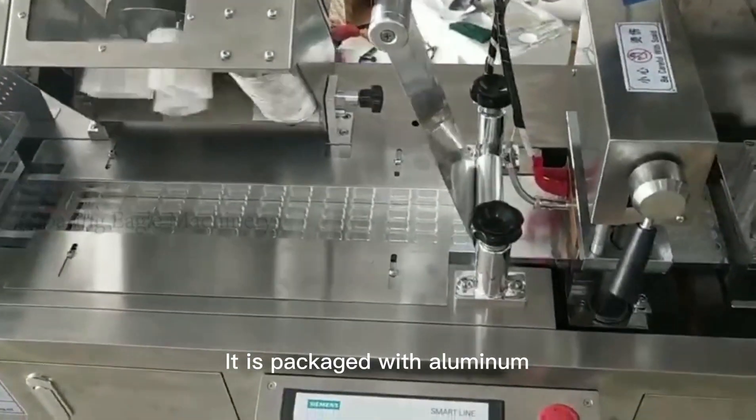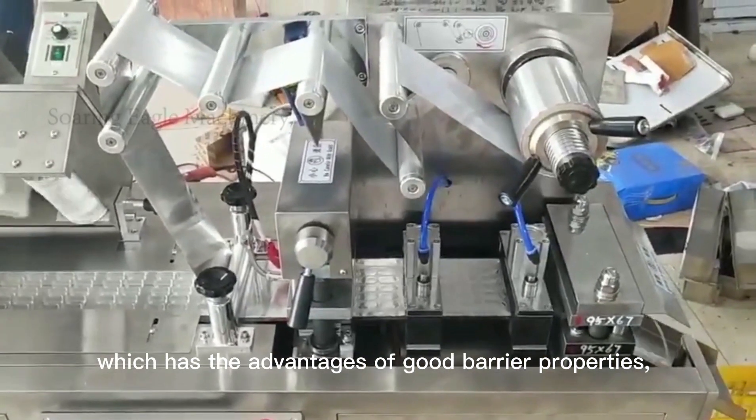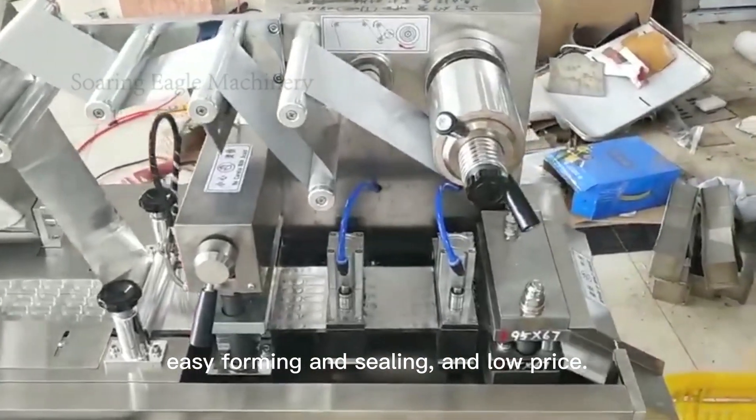It is packaged with aluminum plastic or aluminum foil material, which has the advantages of good barrier properties, easy forming and sealing, and low price.